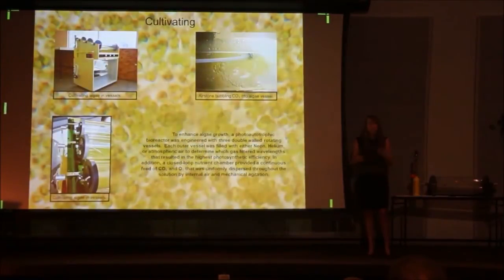As the algae is cultivating and growing inside, I have double-walled vessels. In between each wall I have either neon, helium, or natural gas. That's because they each let through a different light spectrum — the neon, the red and orange; the helium, the blue and green; and the natural, the full-light spectrum.